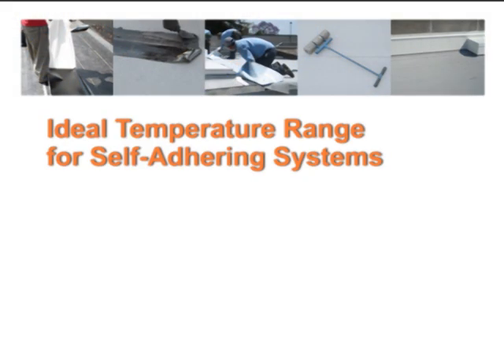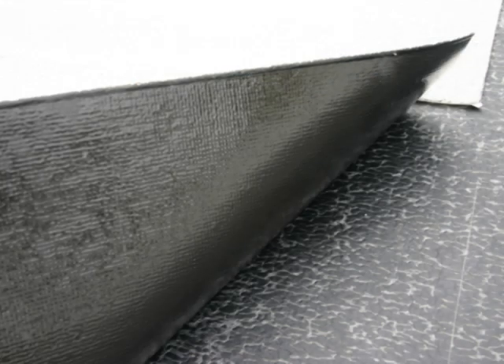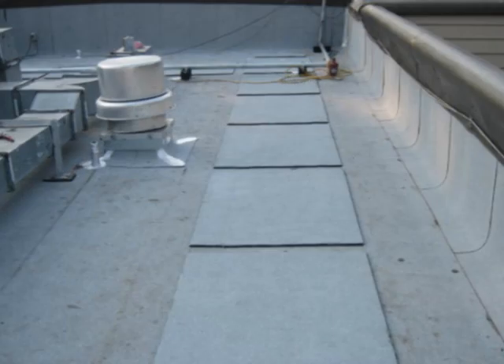The ideal temperature range for self-adhering systems is between 50 degrees Fahrenheit, or 10 degrees Celsius, and 100 degrees Fahrenheit, or 38 degrees Celsius. It should also be noted that the nature of the self-stick compound is much softer than conventional modified bitumen systems. Therefore, in extreme heat, these sheets will be softer and may require special protection, especially in walkway areas.